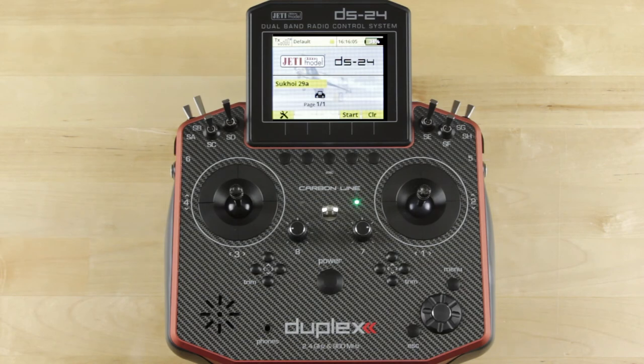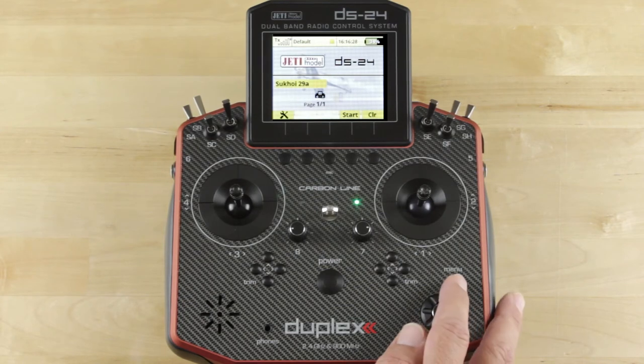Hey guys, James with Jetty USA, Esprit Tech. Thanks for sticking around for the programming portion of the video. As Casey explained, it's really important to make sure you're always set up and logging your flights. That way, if you need to get back to it — whether you're setting up a model or something happens — you've always got access to it. I'm going to quickly show you how to get the logging set up. You've got a couple of options and we'll explain those as we go.